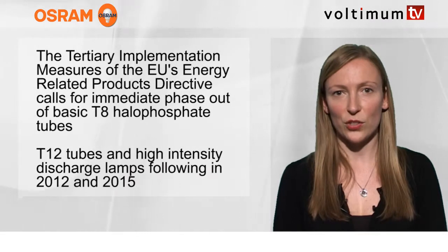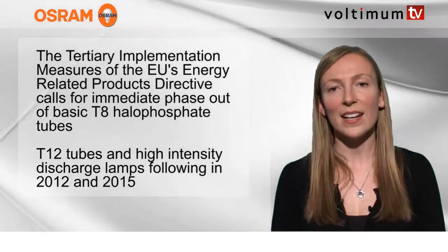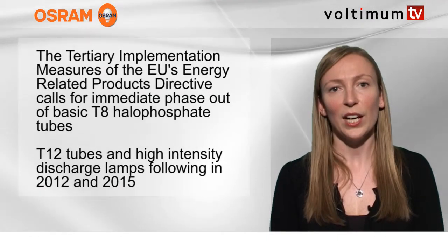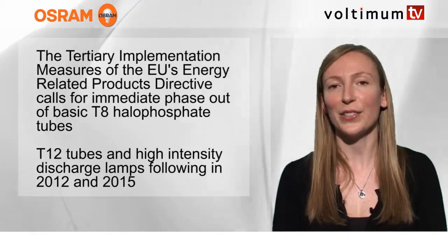Osram's LumiLux range features a number of highly efficient fluorescent tubes that achieve legislative compliance and provide excellent benefits for the end user, including high luminous flux, high luminous efficacy, and excellent colour rendering.